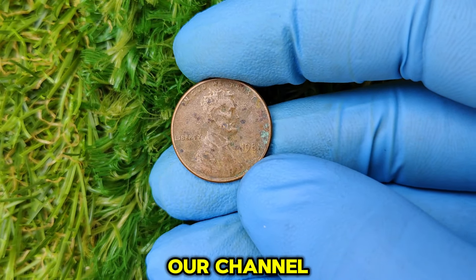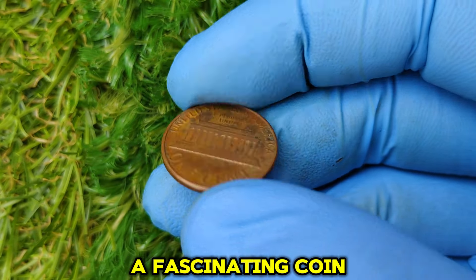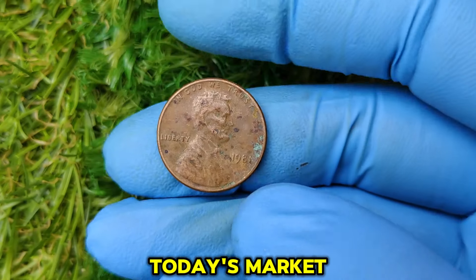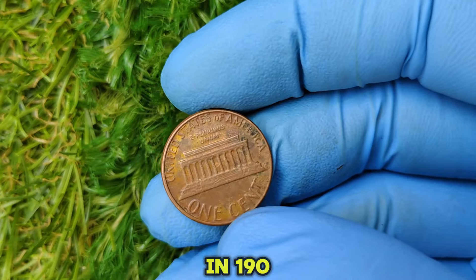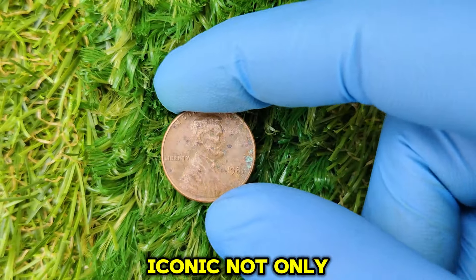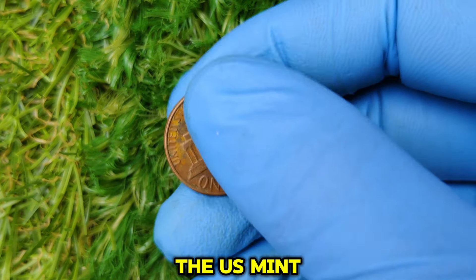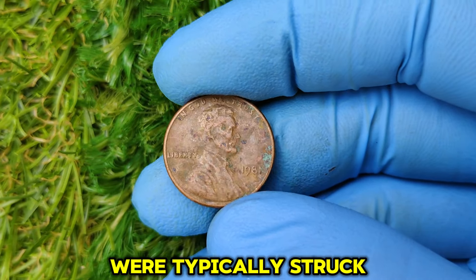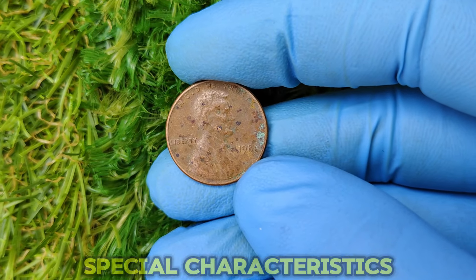Welcome back to our channel, where we dive deep into the world of rare coins and hidden treasures that could be hiding in your pocket change. Today we're talking about a fascinating coin: the 1981 no-mint mark Lincoln one-cent penny, valued at an incredible $15,002 in today's market. The Lincoln penny was first introduced in 1909 to commemorate the 100th anniversary of Abraham Lincoln's birth, designed by Victor David Brenner — the first U.S. coin to feature a president.